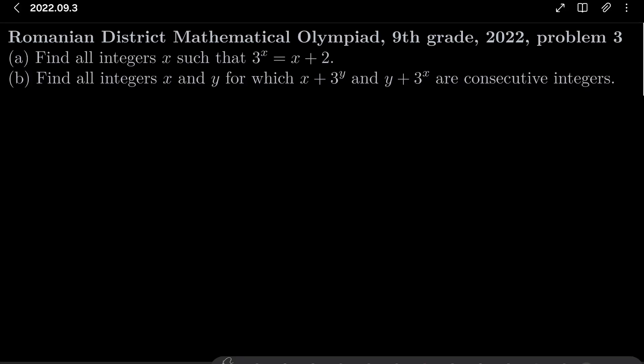Hello friends. In this video I'd like to solve the following problem from the Romanian District Mathematics Olympiad for 9th graders, 2022, problem number 3. We wish to find all integers x such that 3 to the power of x equals x plus 2 — this is part a. And for part b, we wish to find all integers x and y for which x plus 3 to the power of y and y plus 3 to the power of x are two consecutive integers.